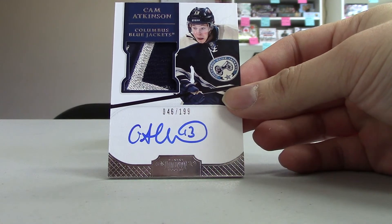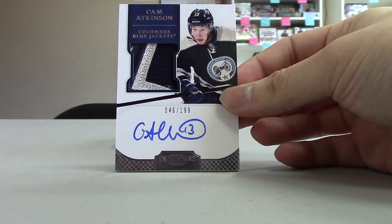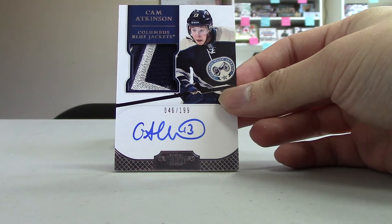Next up, we've got Cam Atkinson rookie auto patch, numbered 46 out of 199 for the Columbus Blue Jackets.